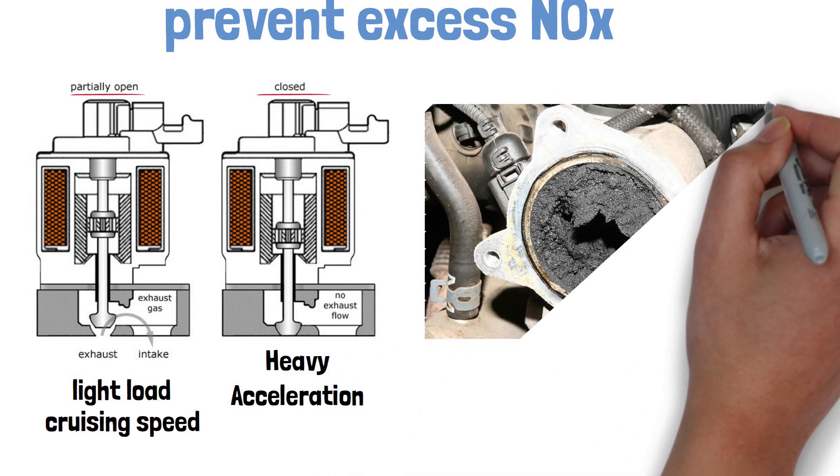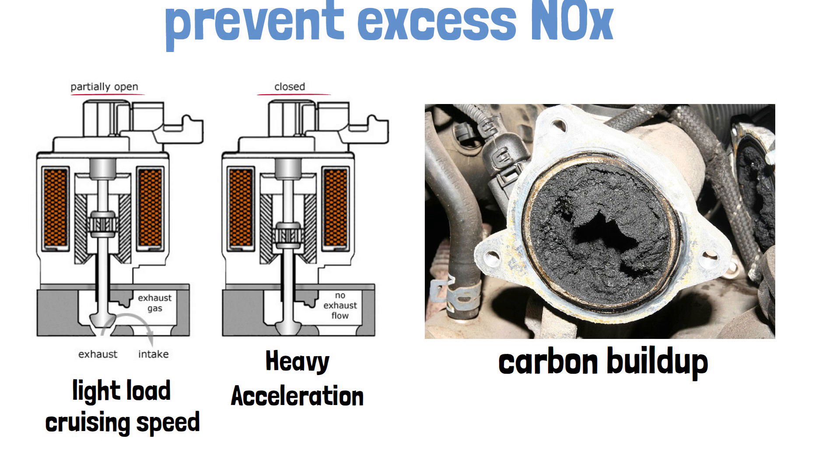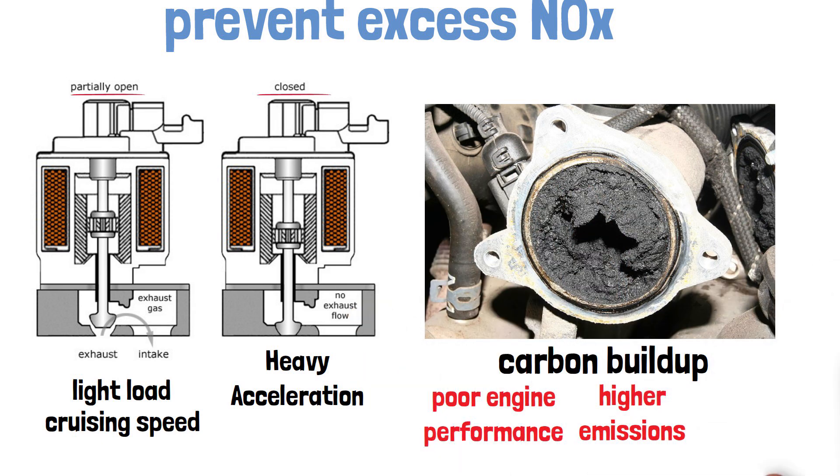However, over time, carbon buildup can clog the EGR valve, causing it to malfunction. This could lead to poor engine performance, higher emissions, and even engine knocking.